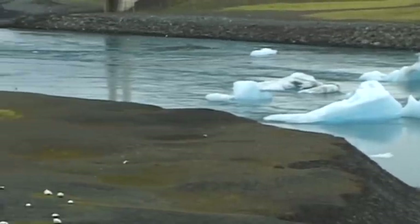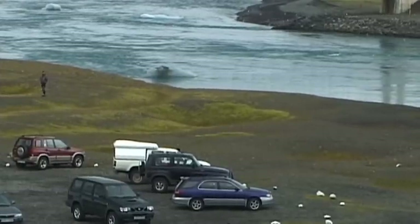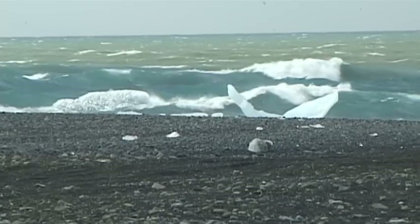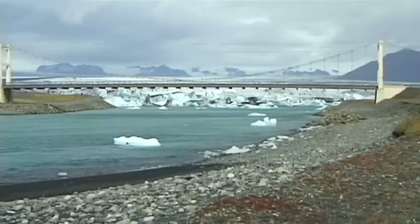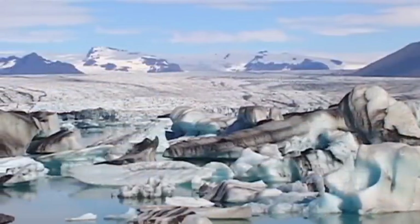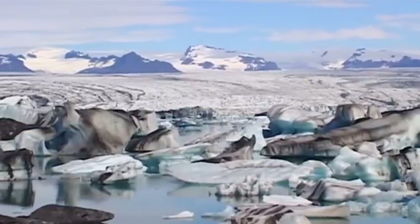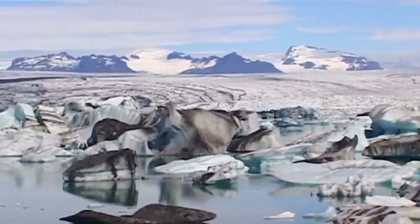In recent years, the increase in tourism has made it necessary to build a car park for those who visit this unique area. The Jökulsárlón region has remained undamaged by tourists, and the huge glaciers dominate the scenery and overshadow the splendour of the natural landscape that lies at their feet. The gigantic glaciers and seemingly endless landscape of ice make the presence of man here seem almost insignificant.